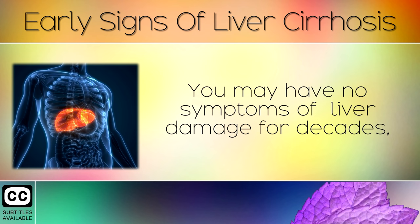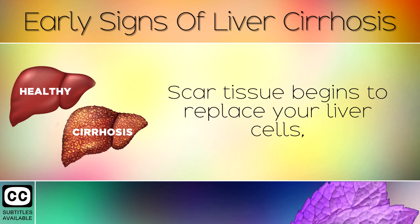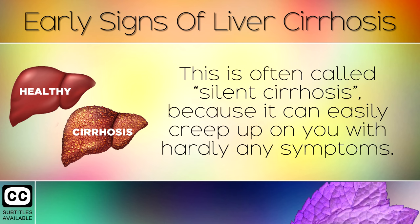You may have no symptoms of liver damage for decades, but inside your body the liver becomes more and more inflamed. Scar tissue begins to replace your liver cells, which prevents it from doing its natural functions in detoxifying your body and balancing hormones. This is often called silent cirrhosis because it can easily creep up on you with hardly any symptoms.